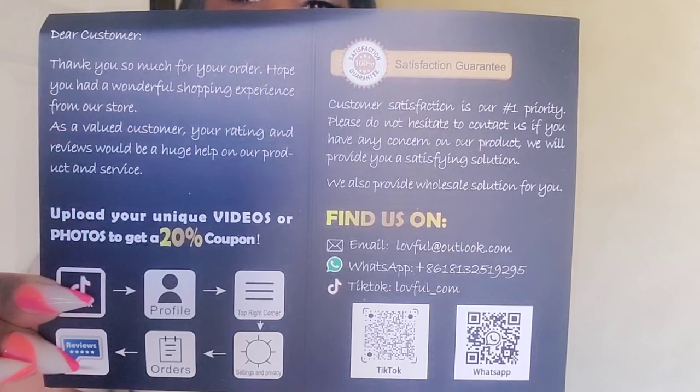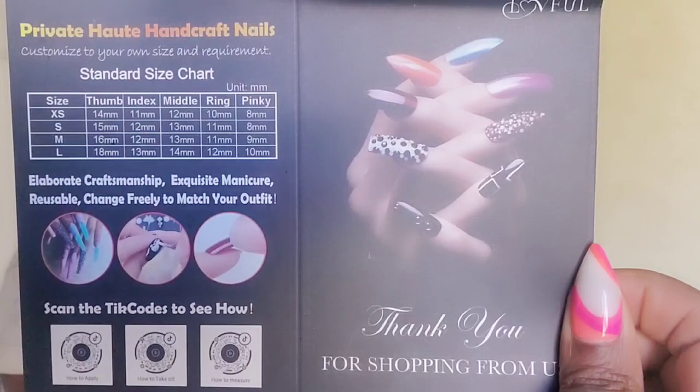Inside the box when you get it, there is a card with all the contact information as well as a size chart. The size chart is very beneficial, and you will see why coming up later in this video. Also inside the box, they send you this little packet.